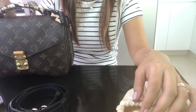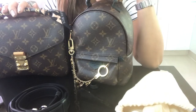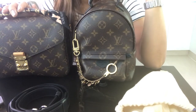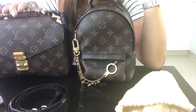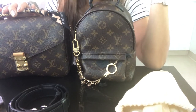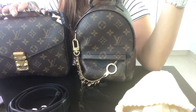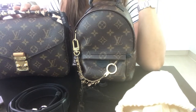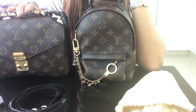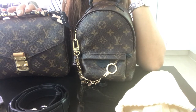I used to have the Neverfull and the Speedy 30 and Speedy 25 in my collection, but I don't use them as much. When I started to love Chanel, I looked at my collection and decided which ones I could let go of and which ones were worth keeping. These are the ones I kept. Maybe someday I'll have the Speedy 25 back in my collection.